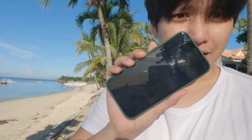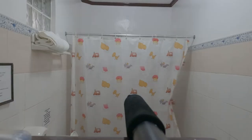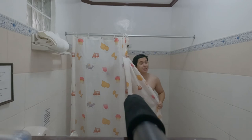First things first, I need to get some breakfast because it's already almost seven. In a few minutes we'll be heading out on a land tour to the Chocolate Hills here in Bohol.